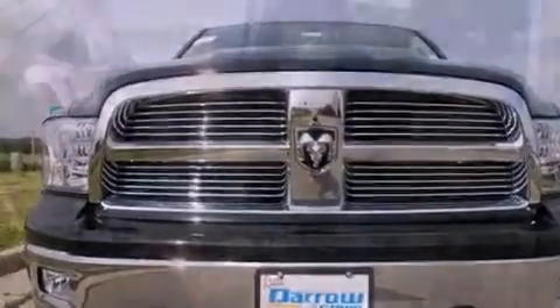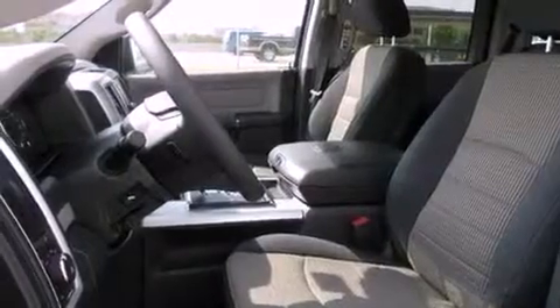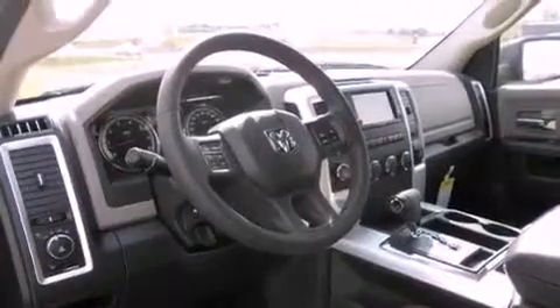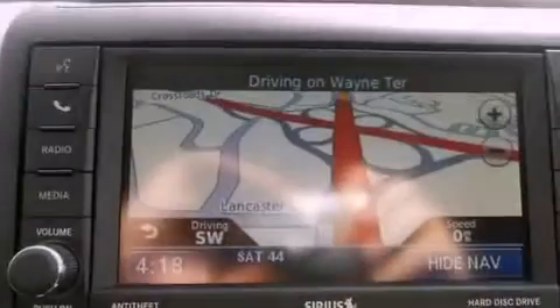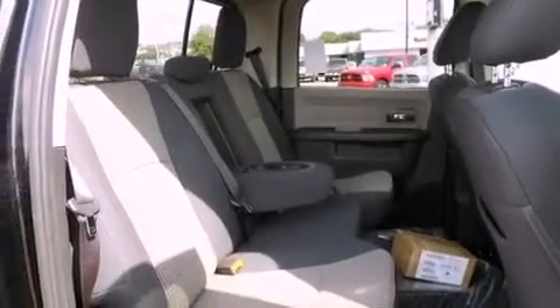All of the following features are included: a low-tire pressure indicator, air conditioning, cruise control, a Sentry key theft deterrent system, front and rear floor mats, a stability control system, halogen headlights, an anti-lock braking system, heated side view mirrors, and aluminum wheels.